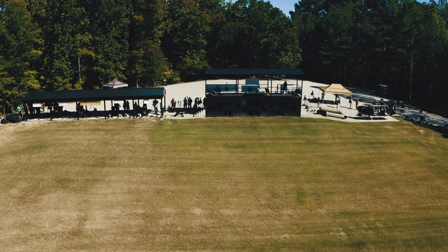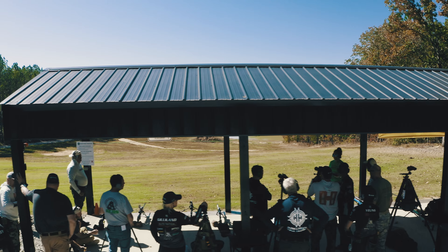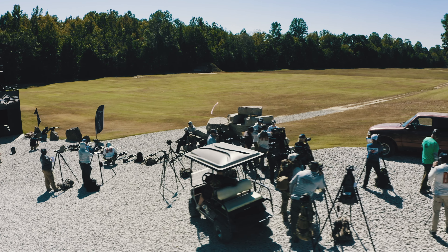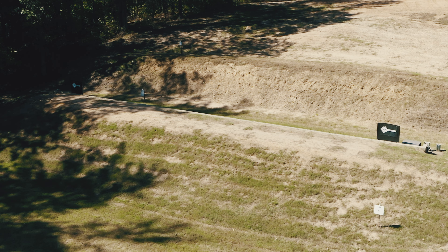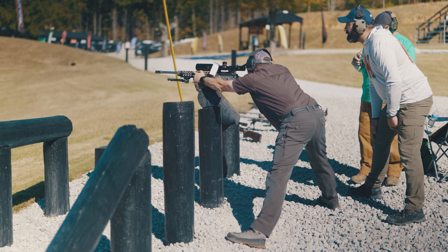We're now at what we consider our flagship facility in West Tennessee, right between Memphis and Nashville, and it is the largest precision rifle match in the world. The discipline is made up of hunting type scenarios, tactical type scenarios, and also what we call practical type scenarios.